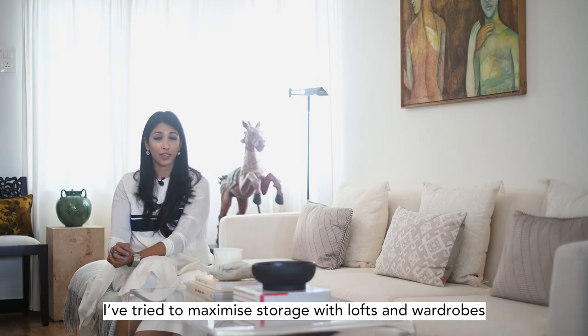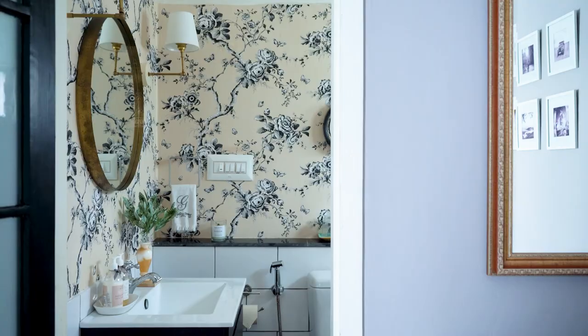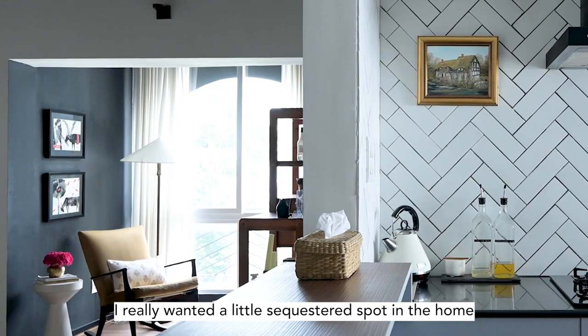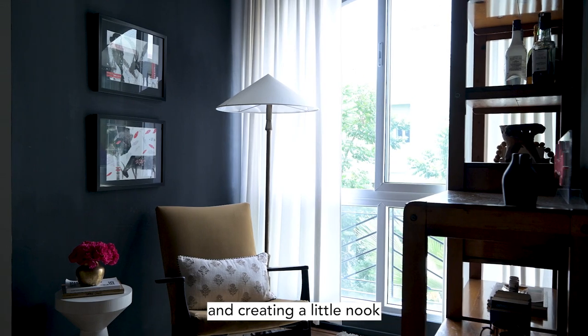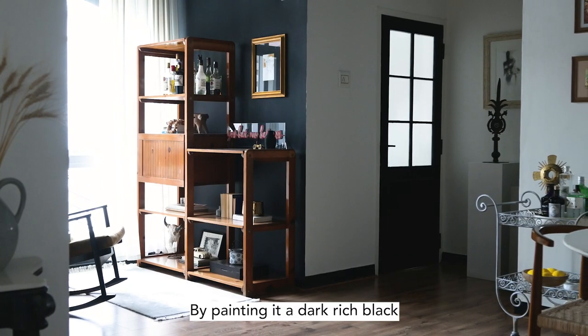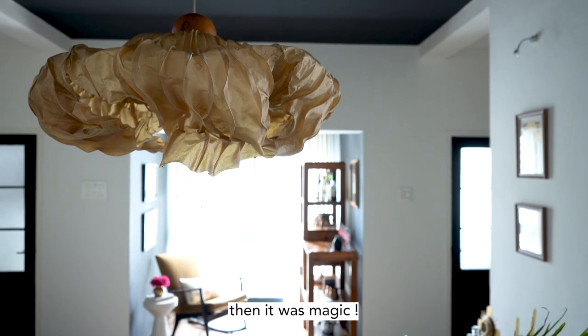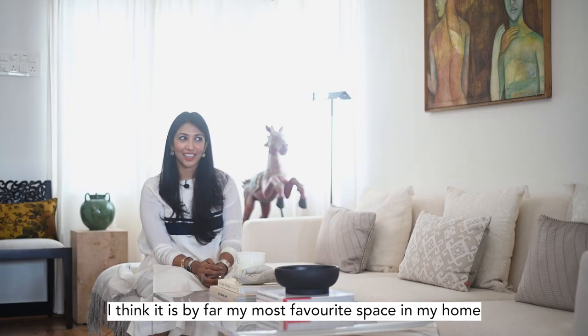I tried to maximize storage with lofts and wardrobes, but I'm quite a minimal person and don't hoard. I really wanted a little sequestered spot in the home, and I found that by bringing the previously tiny balcony in and creating a little nook, painting it a dark rich black like I did with the dining ceiling. This is where I start my day with a cup of coffee, curl up with a good book, or make a cocktail. It's by far my most favorite space in my home.